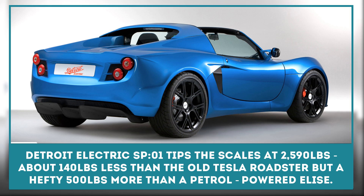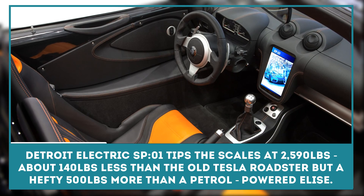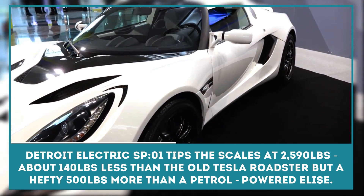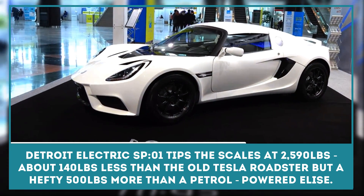The folks at Detroit Electric have built a 282-horsepower electric monster out of a Lotus Elise. The fully loaded car tips the scales at 2,590 pounds — about 140 pounds less than the old Tesla Roadster, but a hefty 500 pounds more than the petrol-powered Elise.